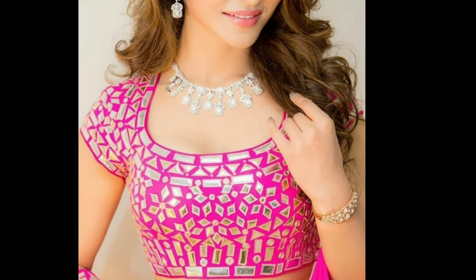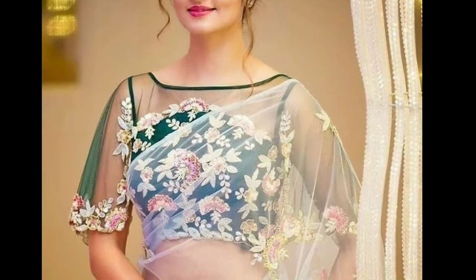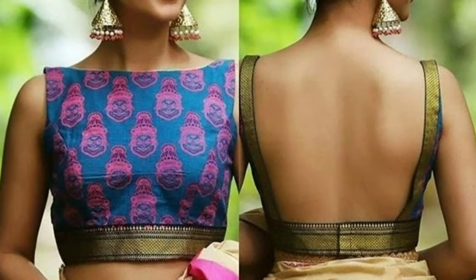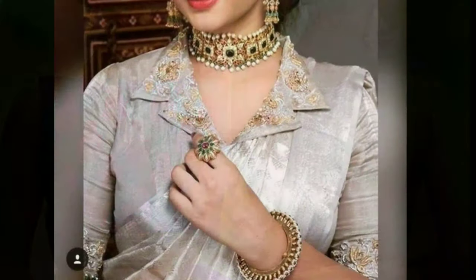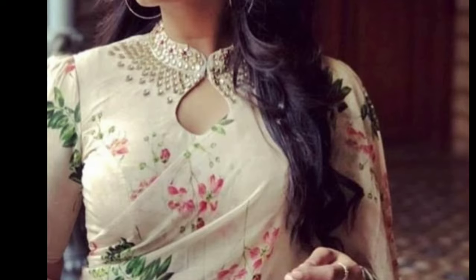Hi friends, welcome to Latest Designs. How are you all? I hope you are all fine. Today I will show you the latest blouse front neck designs. If you are new to my channel, please subscribe for more videos and click the bell icon for notifications. Please watch the video till the end.